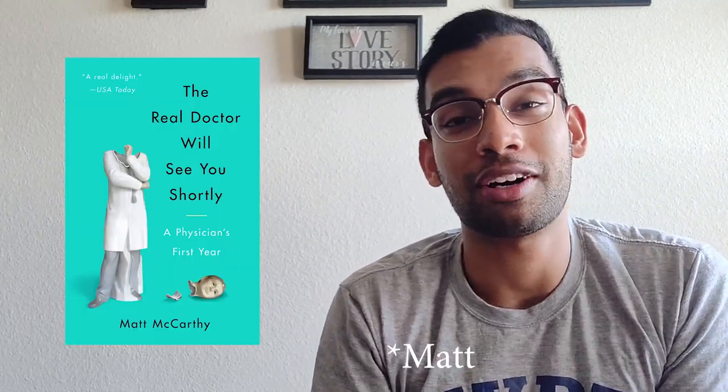My last book — I don't have a physical copy because I read the audiobook, which I actually recommend — is called The Real Doctor Will See You Shortly by Paul McCarthy. I absolutely love this book. The audiobook is narrated by him and it's hilarious. It's a recollection of Dr. McCarthy's intern year. Your first year in residency is called your intern year — it's probably the busiest year, with the biggest deer-in-the-headlights moments because you just finished med school and haven't dealt with a lot of medical things in a while.